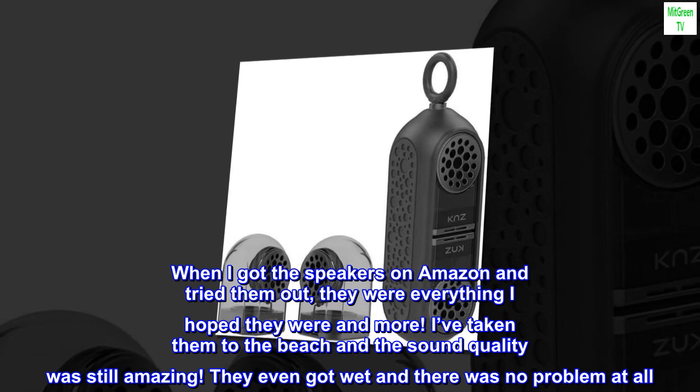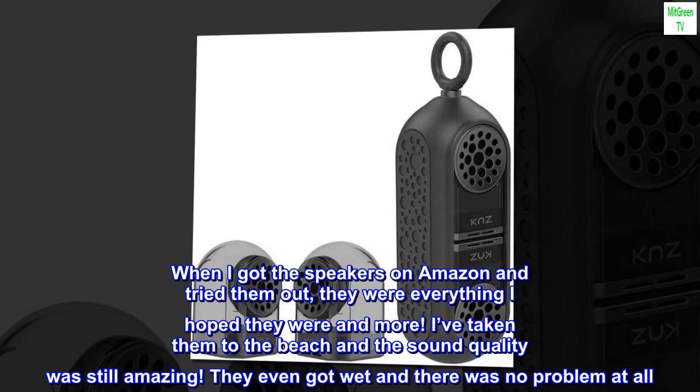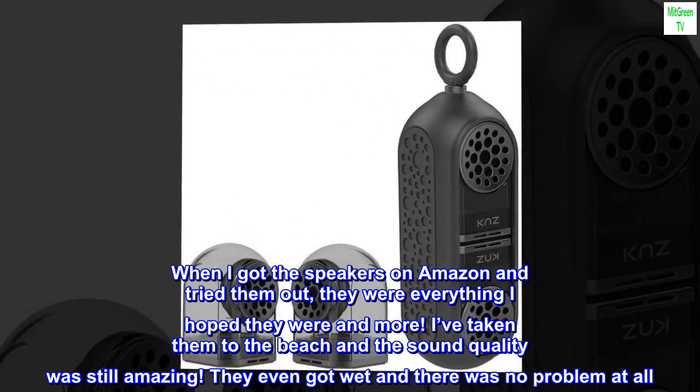When I got the speakers on Amazon and tried them out, they were everything I hoped they were and more. I've taken them to the beach and the sound quality was still amazing. They even got wet and there was no problem at all.